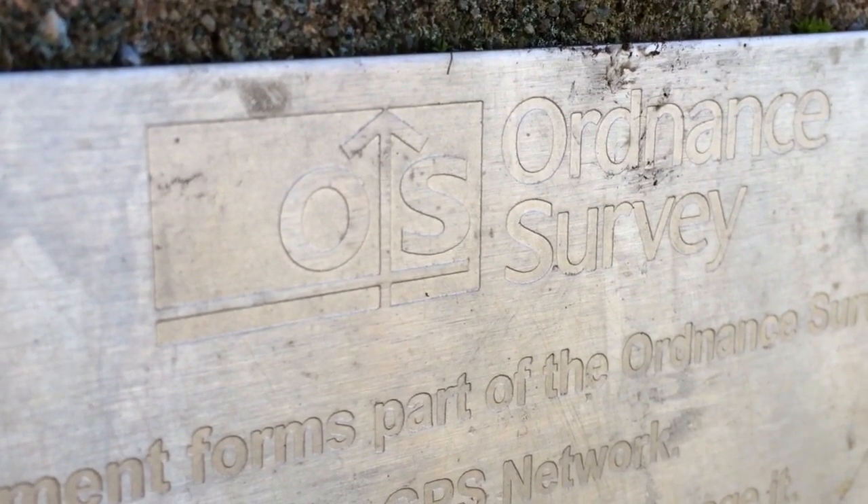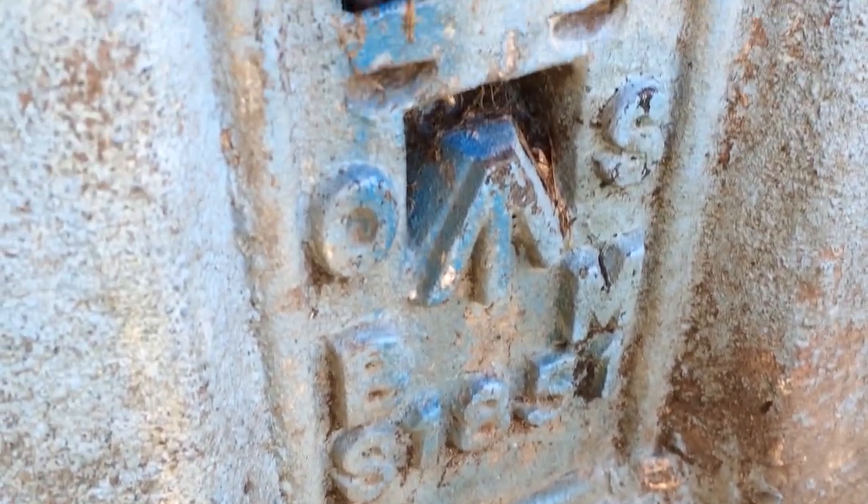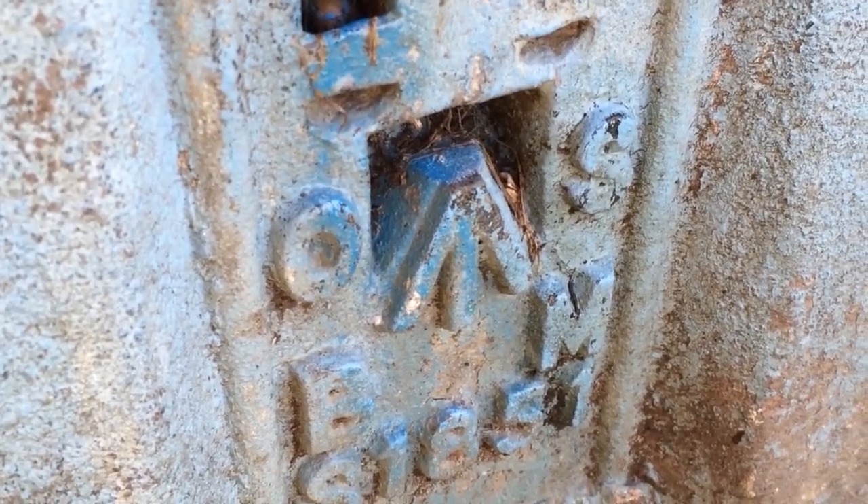In 1936, and continuing for a quarter of a century, Brigadier Martin Hotein and thousands of people who worked for the Ordnance Survey built these pillars in an attempt to re-triangulate Great Britain and produce the first truly accurate map of the country.